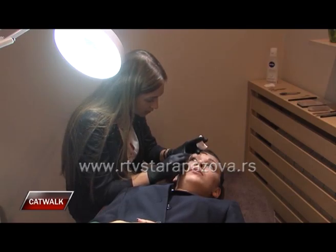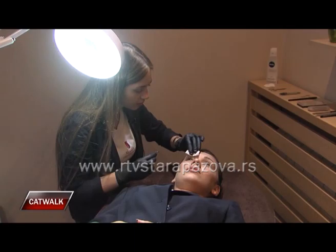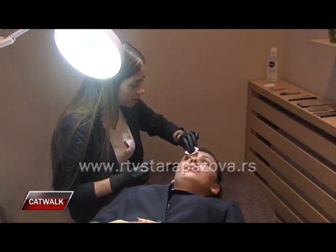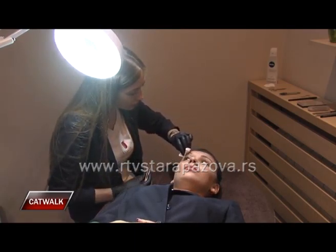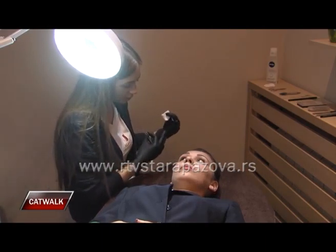Jest. Ali možemo to da skratimo na četiri meseca, pa postepeno još da puštamo i mažemo. I onda možemo potpuno da promenimo oblik obrva? Zavisi – ne. Ne možemo potpuno ako nam ne izraste dovoljno dlaka.